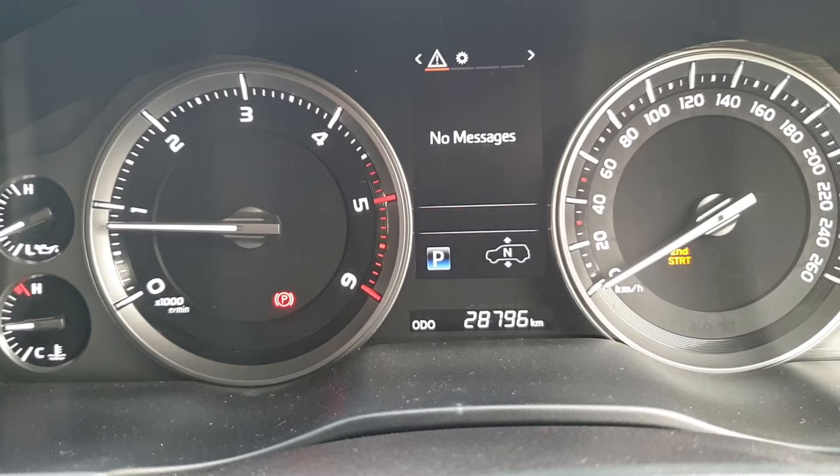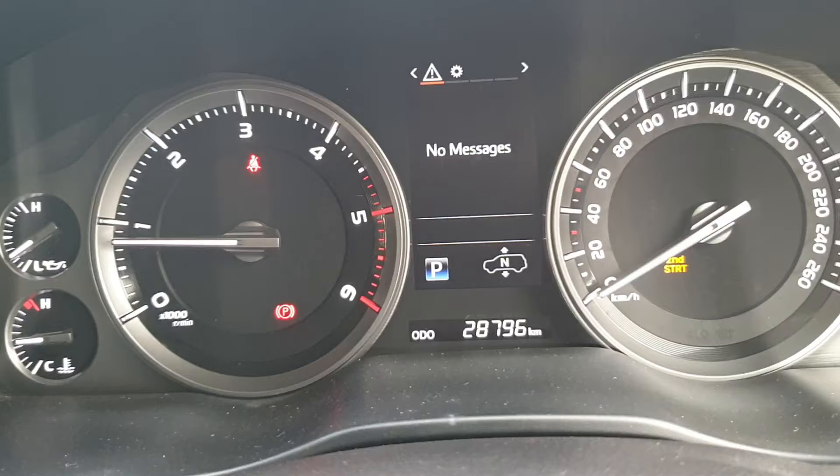rather than taking pickup in the first gear, the vehicle takes pickup in the second gear. Because of this, there is no wheel spin happening and you can clear that slippery surface very easily.